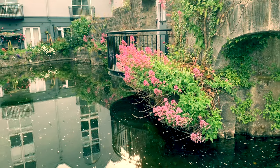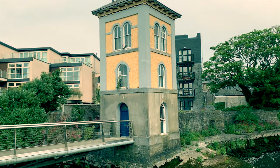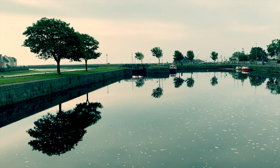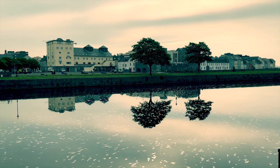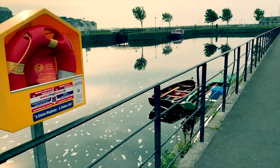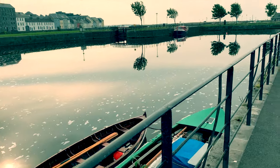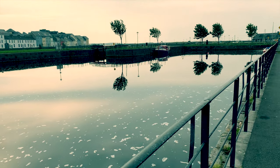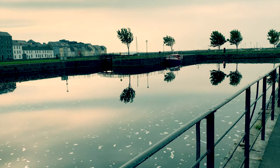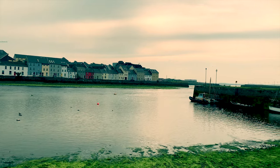The canals and waterways seem to connect the new to the old. We are now at the Canal Basin. From here you can walk right round the coastline through an area known as the Clada, and past South Park, to the town of Salt Hill — a holiday destination in its own right. You get a beautiful view back of the medieval town from here, and across the mouth of the river to the nicely painted houses on the other side.